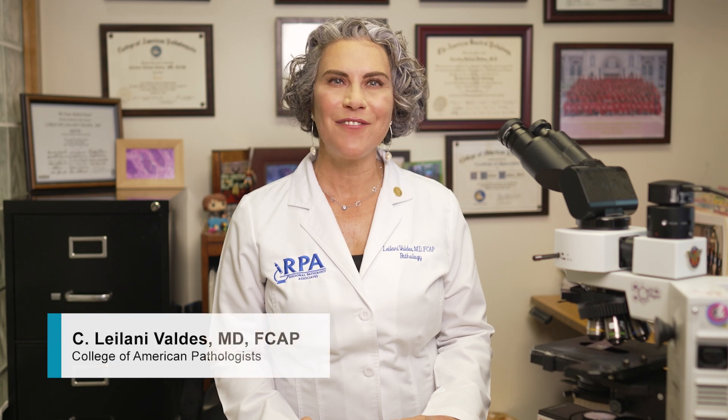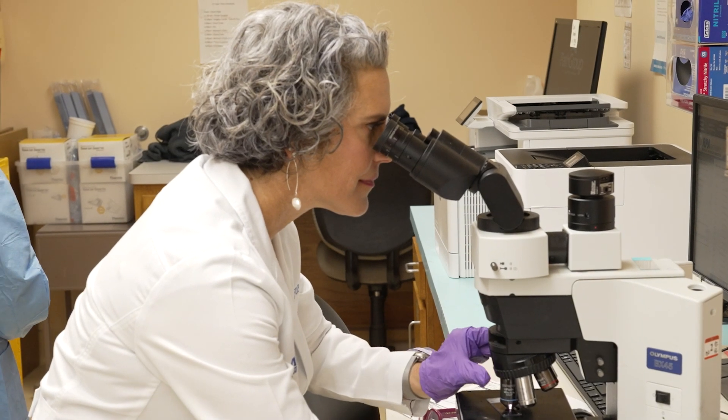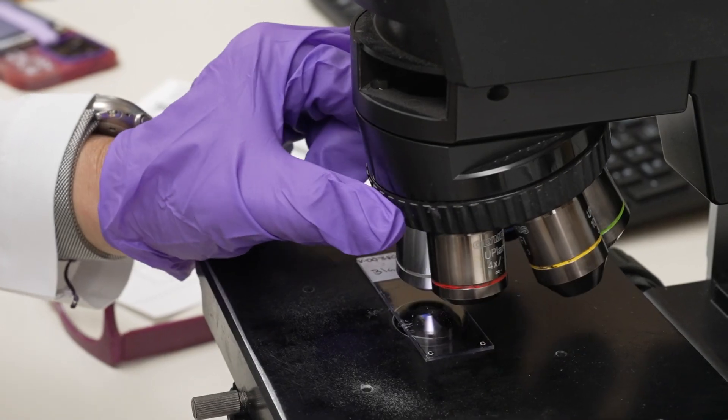Hi, I'm Dr. Leilani Valdez. I'm a board certified pathologist, a physician who specializes in diagnosing diseases through laboratory medicine. I evaluate your skin biopsies under a microscope, and I'd like to answer some of your most common questions to help you understand your pathology report and what the results might mean for you.